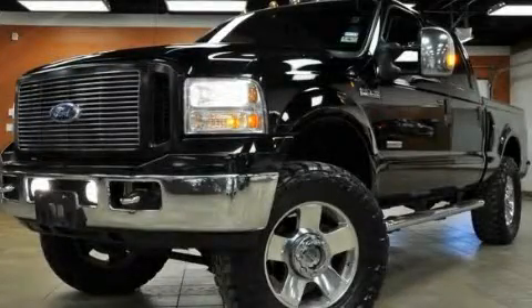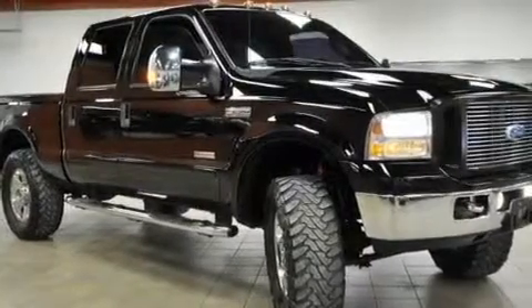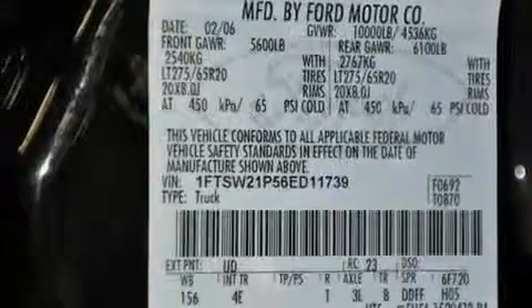This is a 2006 Ford Super Duty. It has the power to move what you need and the look, too. It features a 6.0-liter, eight-cylinder engine, an automatic transmission, and four-wheel drive.